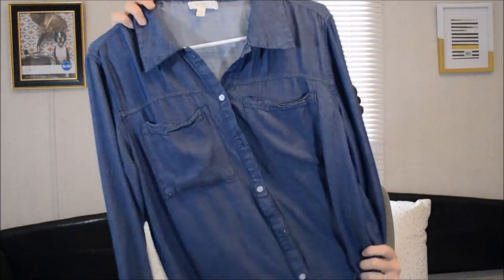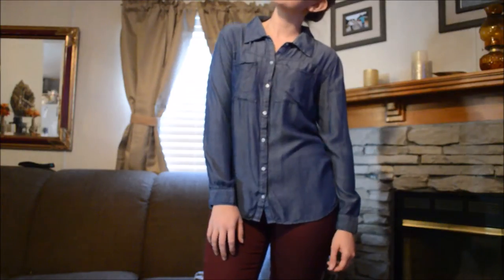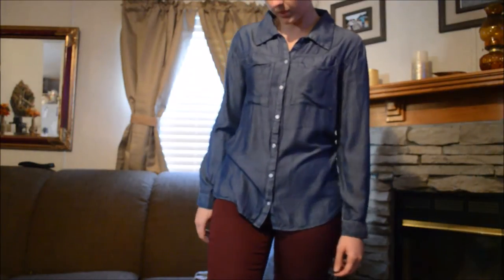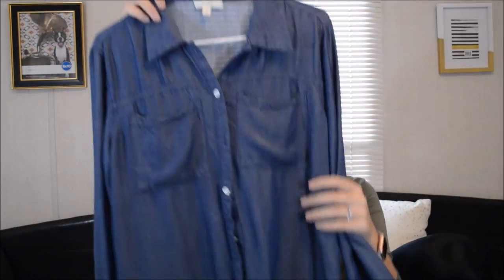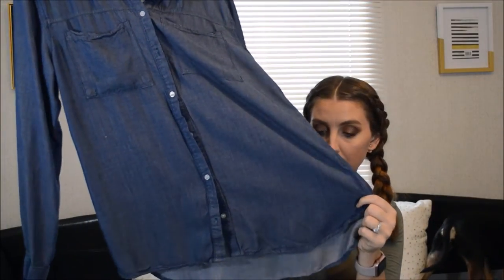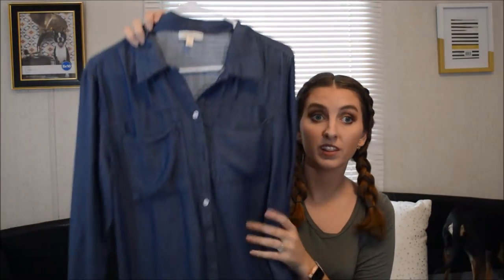The next thing I got from Belk's is this chambray kind of shirt. And it's not like regular chambray - it's not the thick material, it's soft. But it is just so pretty. And the thing I love about it is it's not short - it is a little bit longer in the back and it does go past my butt. So I think this is so cute with leggings, especially for the fall with some riding boots.